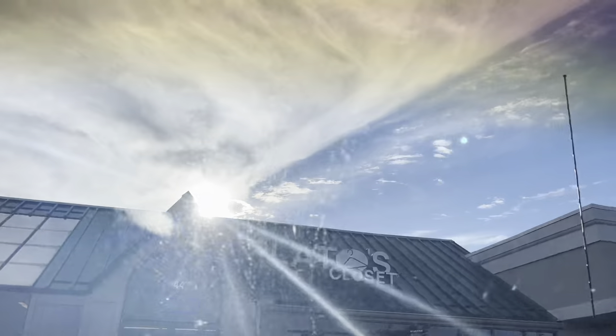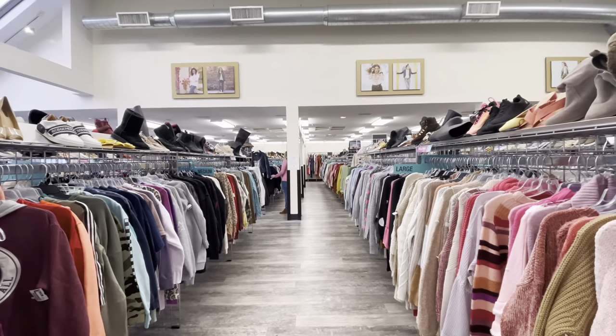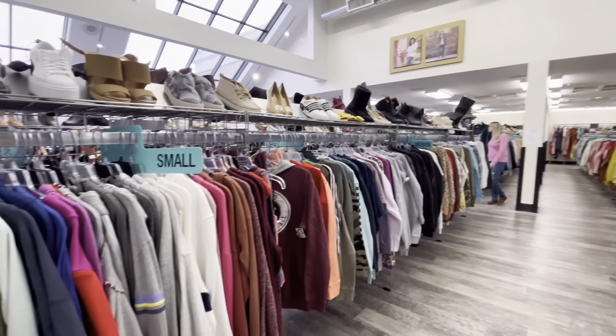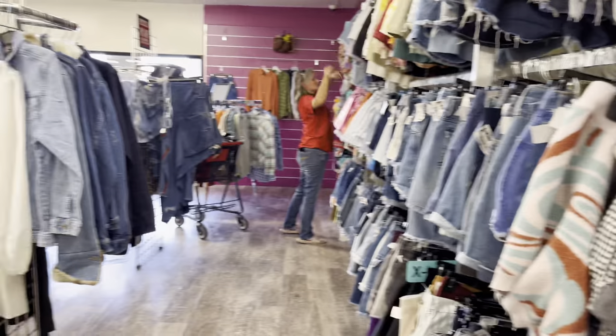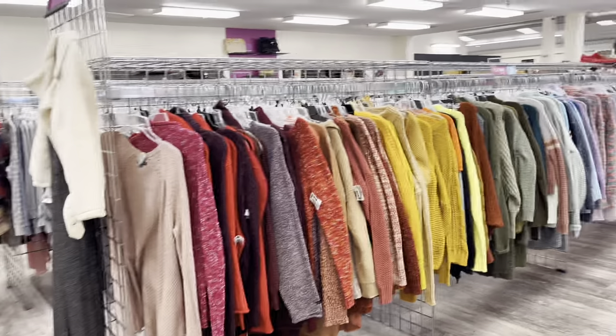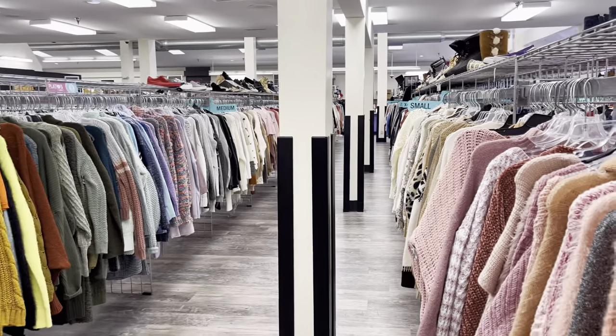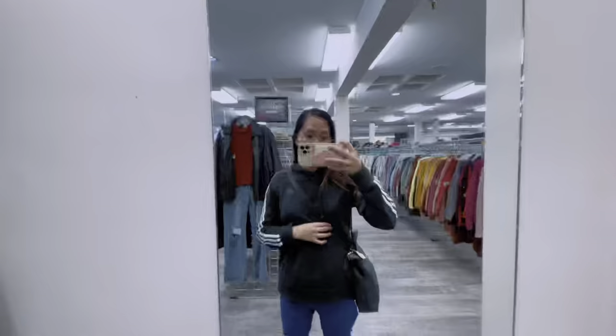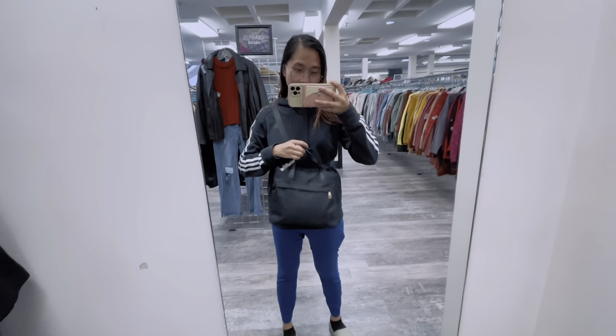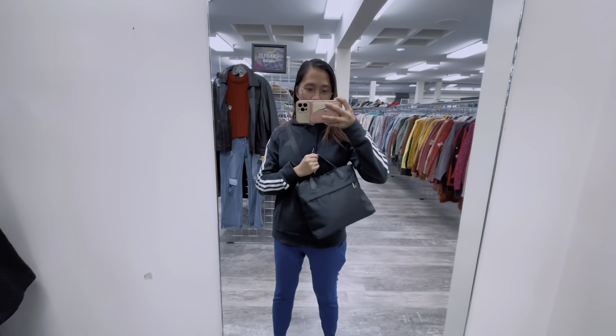We stopped by at Plato's because we need a winter jacket, especially me since it's gonna be winter soon. But unfortunately we didn't find a good quality winter jacket, so instead I bought something else — can you guess? I got a backpack and it's only about five dollars, so I'm gonna keep it because it's very beautiful.